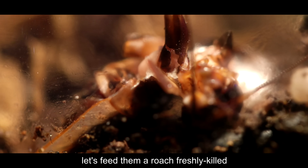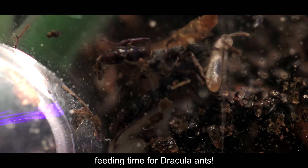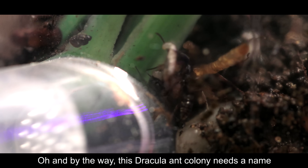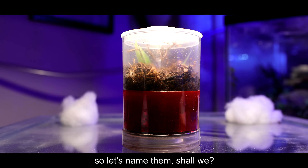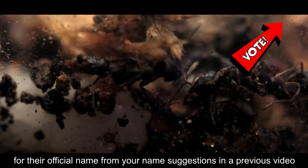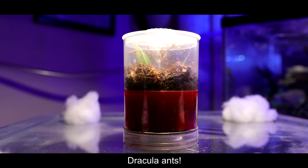Let's feed them a roach, freshly killed. Watch this, AC Family — they will carry their larvae off the ant hill. Feeding time for Dracula ants! By the way, this Dracula ant colony needs a name, so let's name them. Please take a moment to vote here for their official name from your name suggestions in a previous video. Thank you, AC Council, for naming these larvae-filling, skin-cutting, blood-sucking Dracula ants!